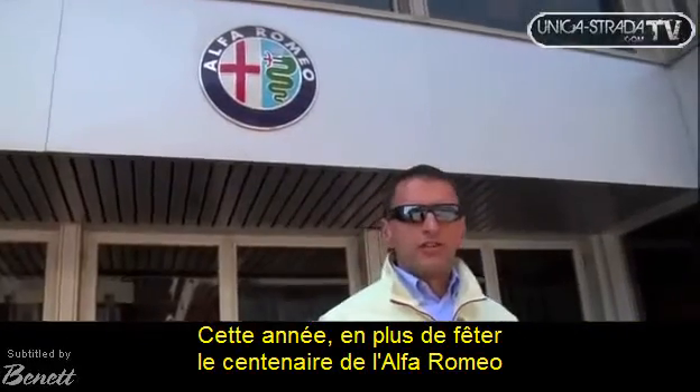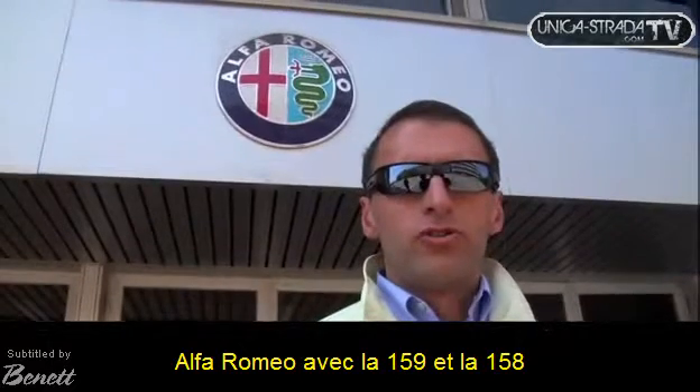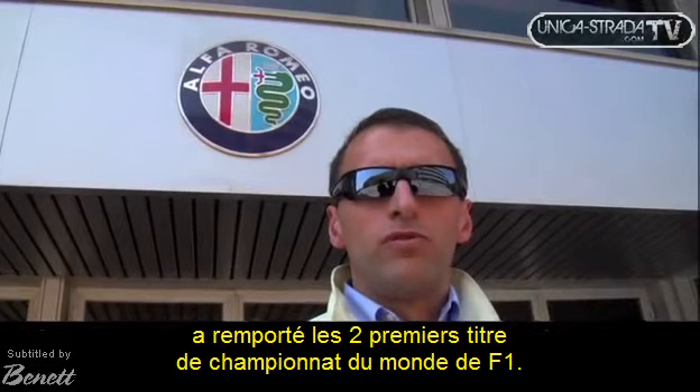This year, in addition to celebrating the 100th anniversary of the Alfa Romeo, we also celebrate the 60th anniversary of Formula 1. Alfa Romeo, with the 158 and 159 monopostos, has won the first two championships in Formula 1.